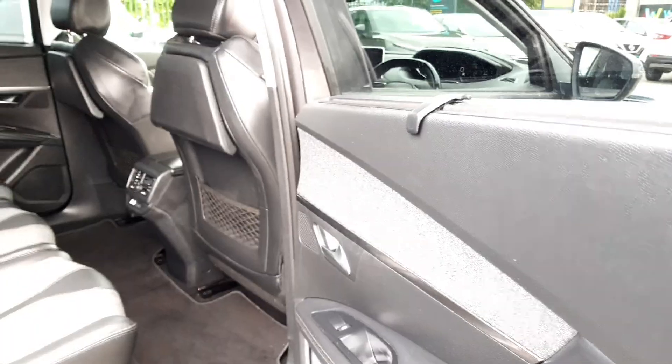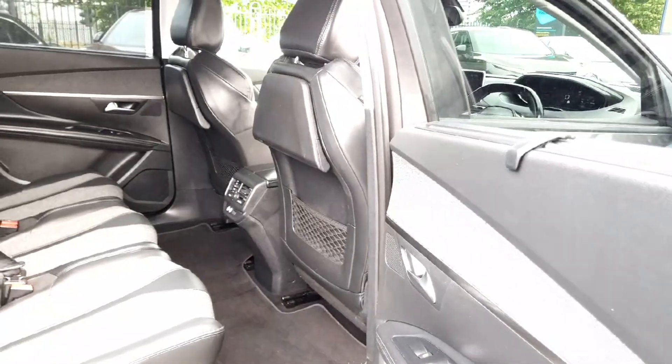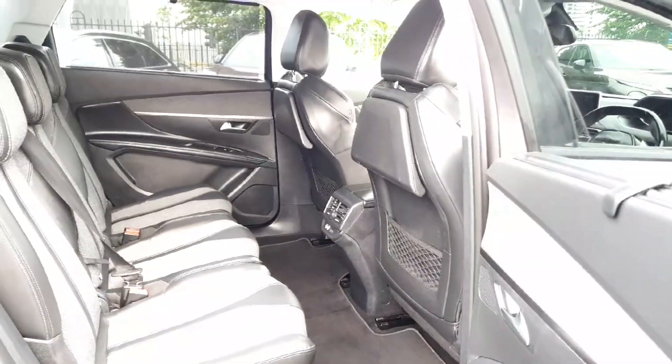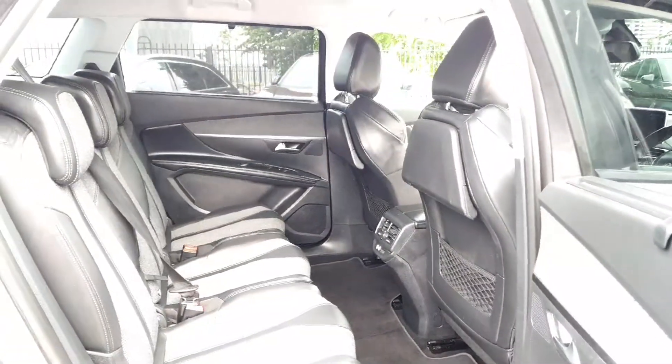Talk to us about our flexible finance options, and we'll put a plan in place. And when it comes to trade-ins, Windsor will give you an instant quote at a fair market price.